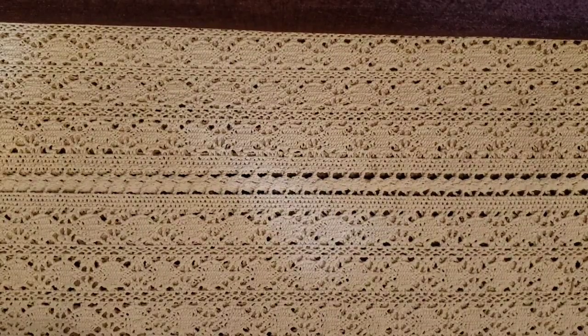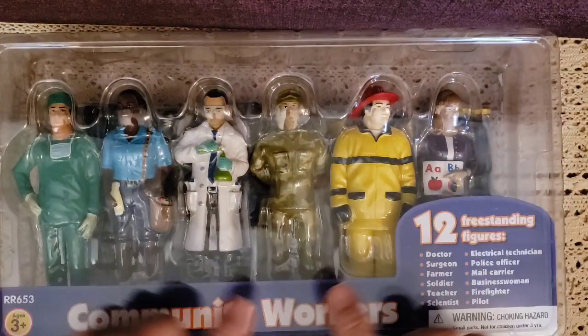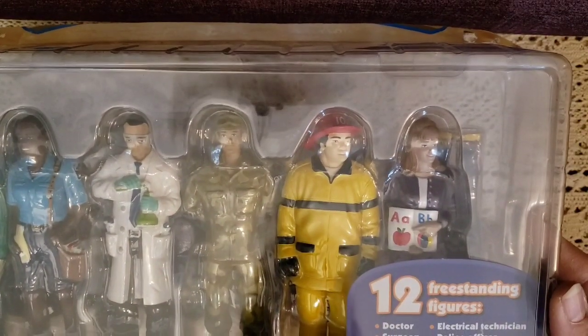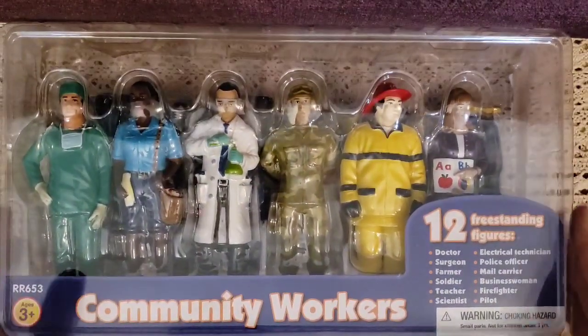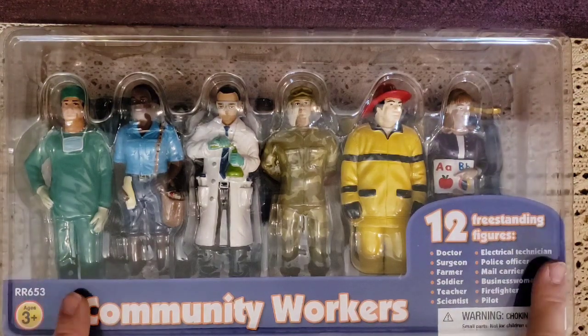The last thing I got was on sale because the paper off the back was missing — it got bumped or bent — but I wanted it because it's the community workers set. It goes through 12 workers: doctor, surgeon, farmer, soldier, teacher, scientist, pilot, firefighter, businesswoman, mail carrier, police officer, and electrical technician. We're going to do a study on community helpers and the respect we need to have for them. It was 25% off plus an extra 30% off because of the missing packaging.